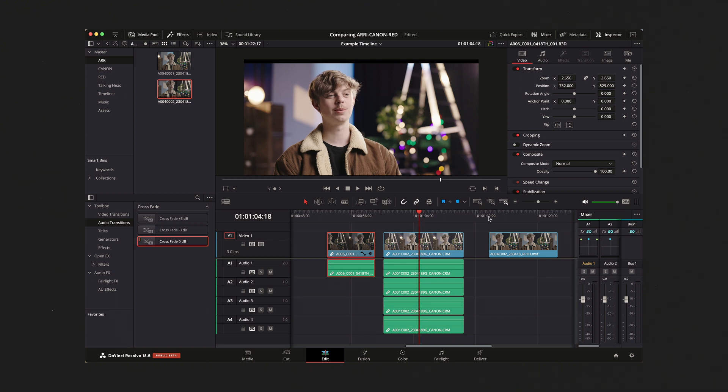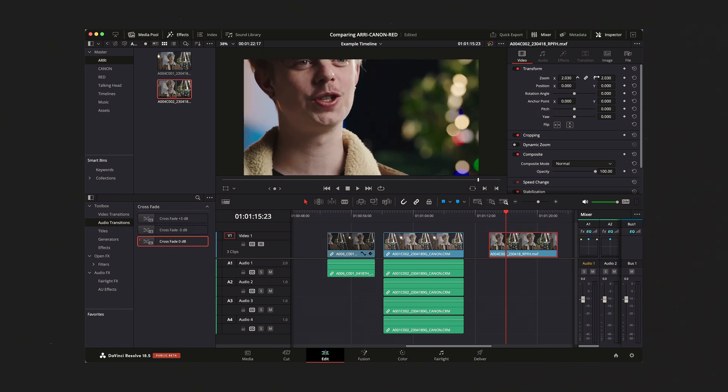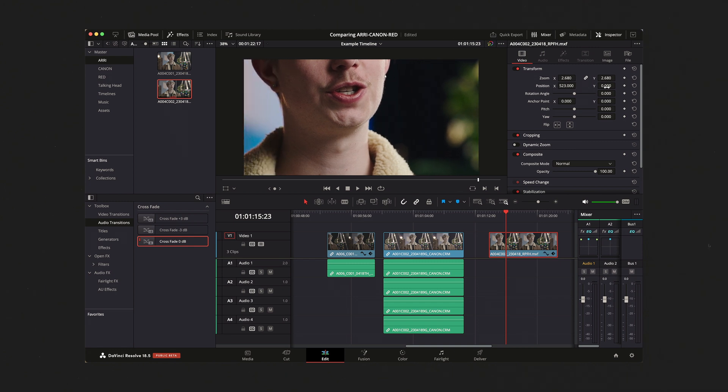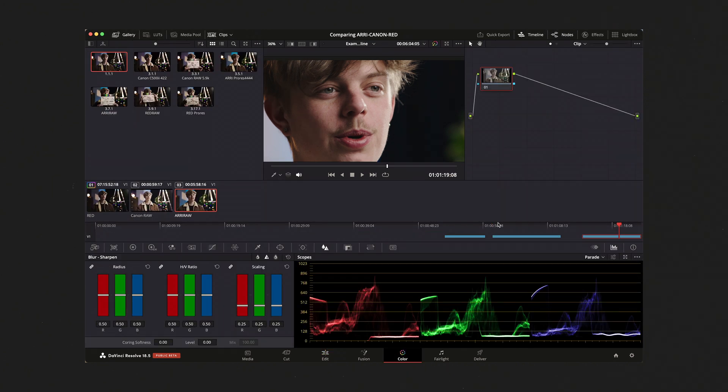Can I say the same about the Canon? Yeah, maybe a little bit — it's 6K and does a pretty good job. But let's take ARRIRAW for example and give it the same crop — about 260%. That is significantly rougher looking. You could not crop in this far, reframe, or do anything like this; even with sharpening added, this is not a very usable image.